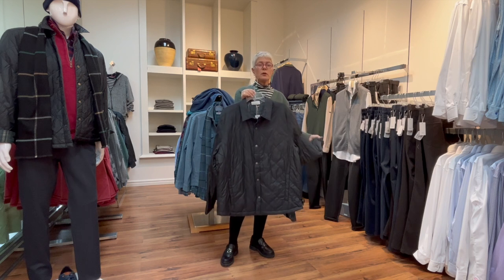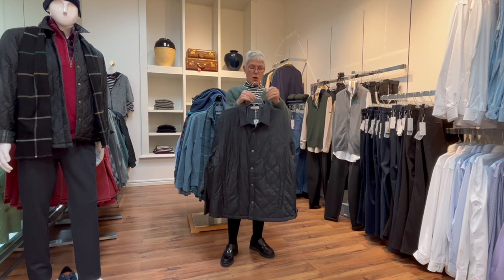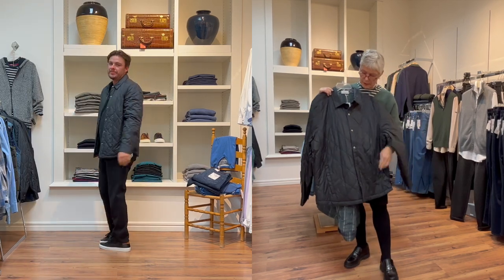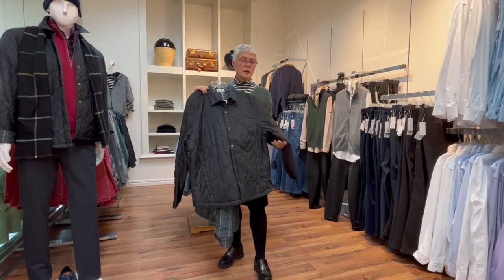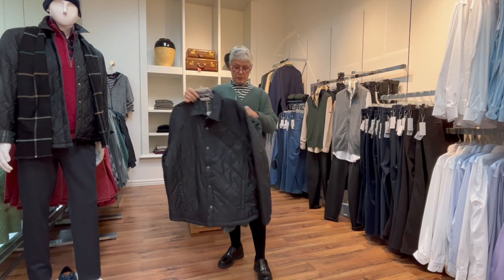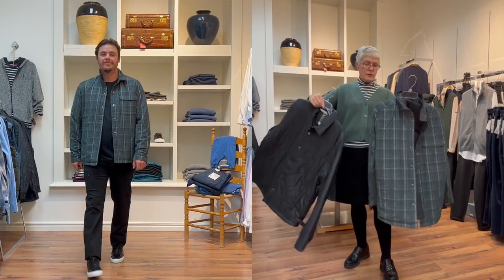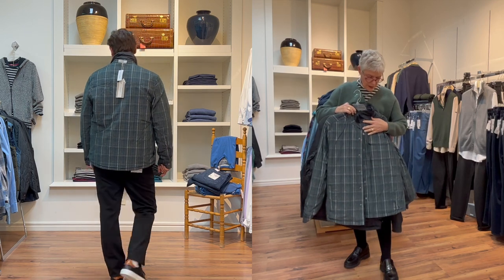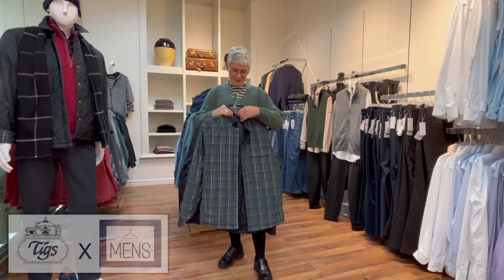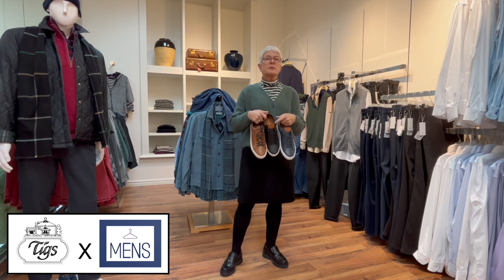One more outerwear piece from Tommy Bahama — a nice lightweight jacket with pockets and a quilt design with snaps on the front. It's reversible: black on the outside reversing to a nice plaid with greens and navies. A great two-for-one.